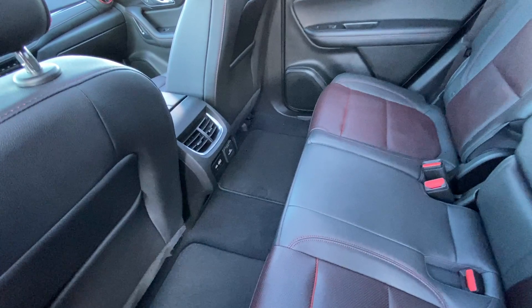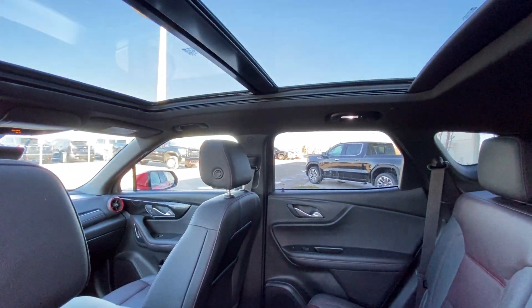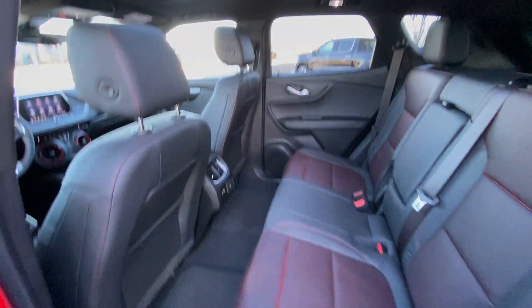You have your OEM Chevy mats, massive dual-panel sunroof system, and LED lighting throughout the Blazer interior.